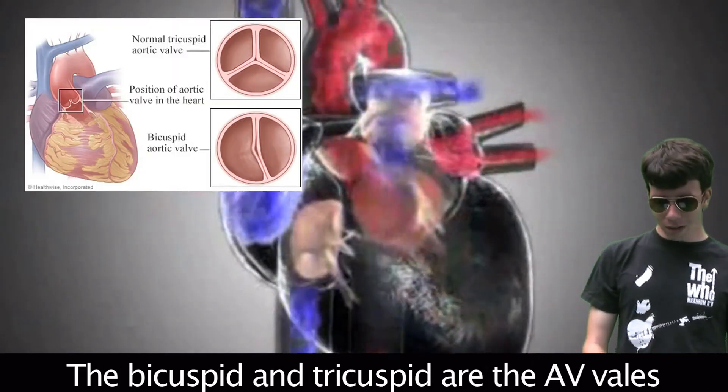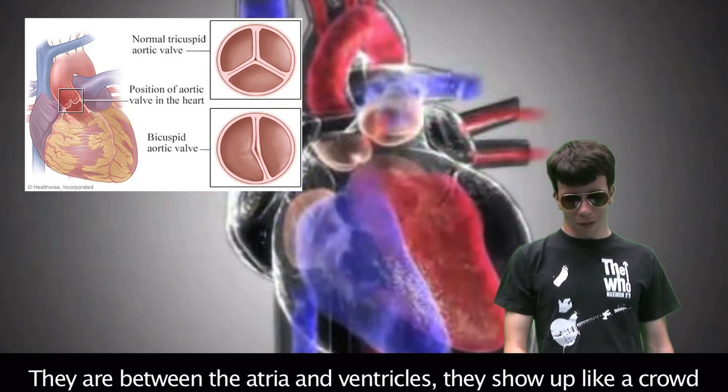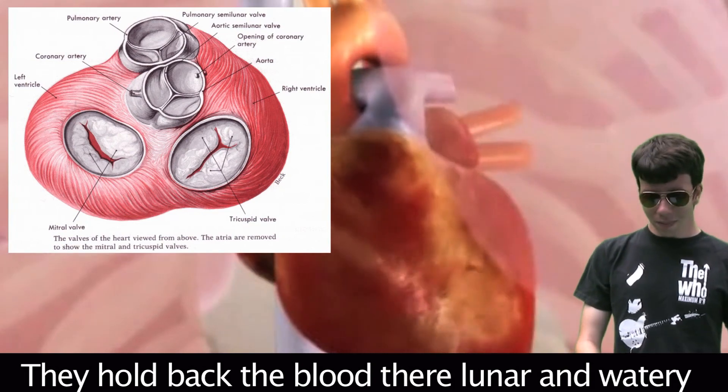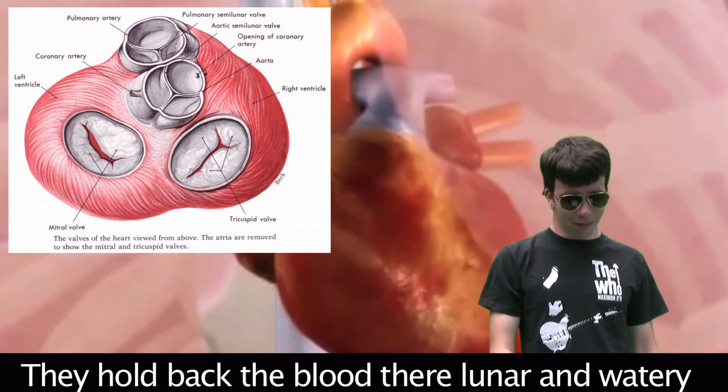The bicuspid and tricuspid are the AV valves — they're between the atria and the ventricles. Next, the semilunar valves sit between the ventricles and arteries; they hold back the blood.